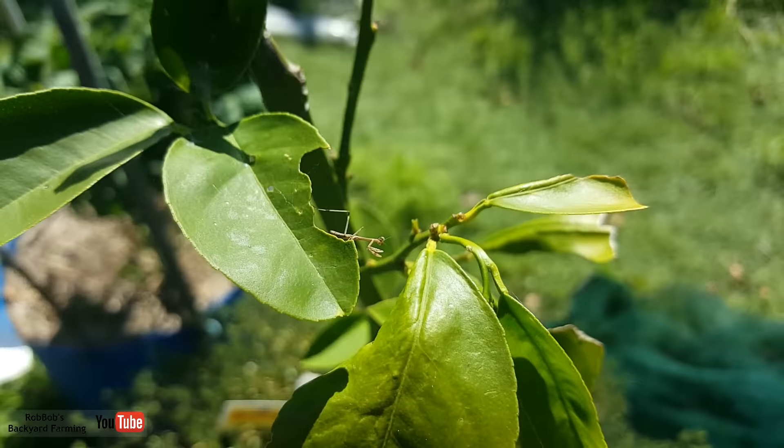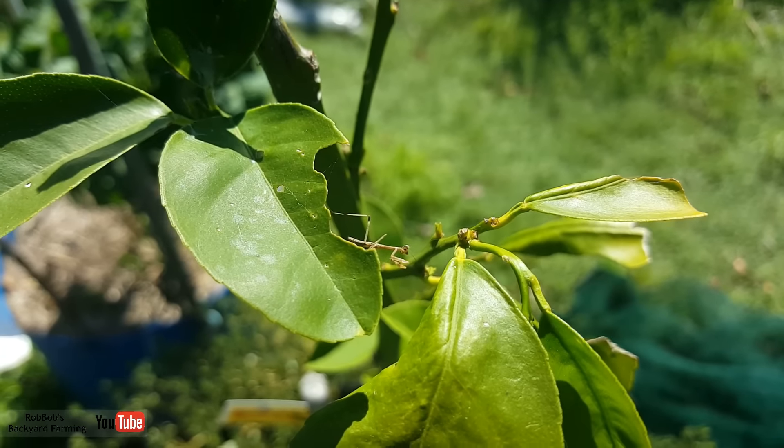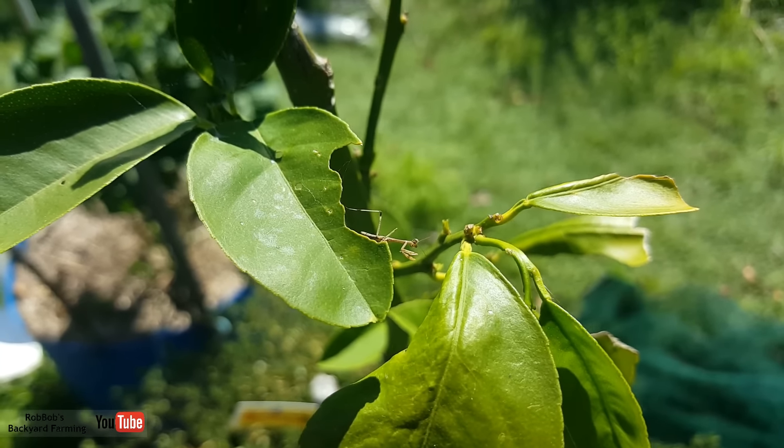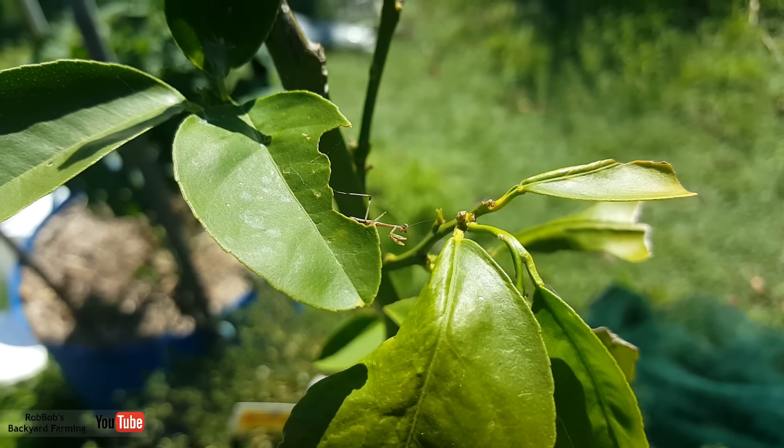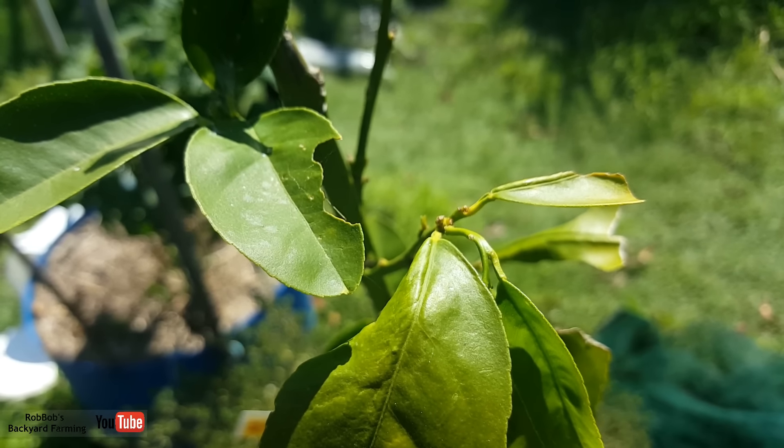Just caught this little baby praying mantis hanging out on the lemon tree — you'll probably cook yourself there, mate. I'd hop into the shade. A bit of a warm one here today!